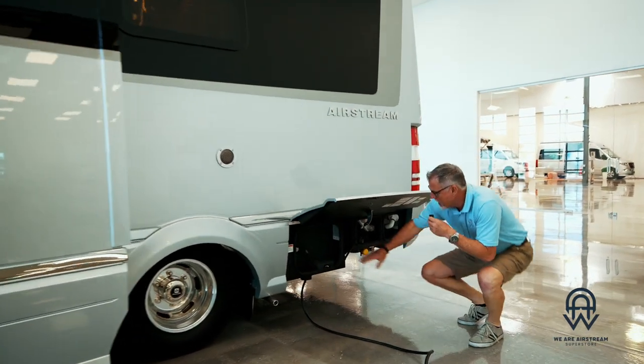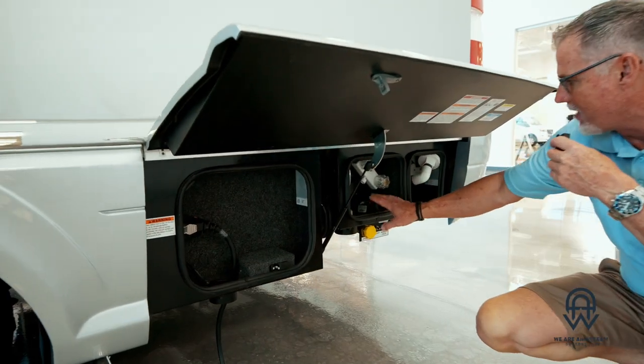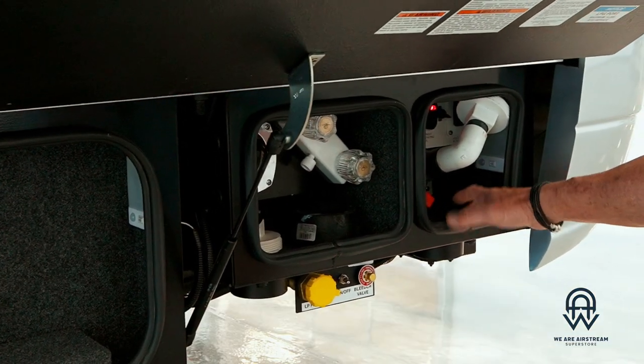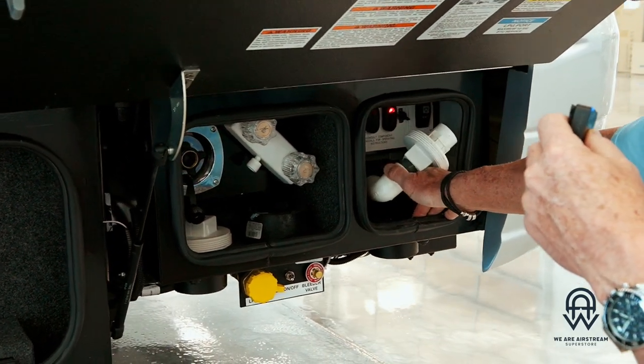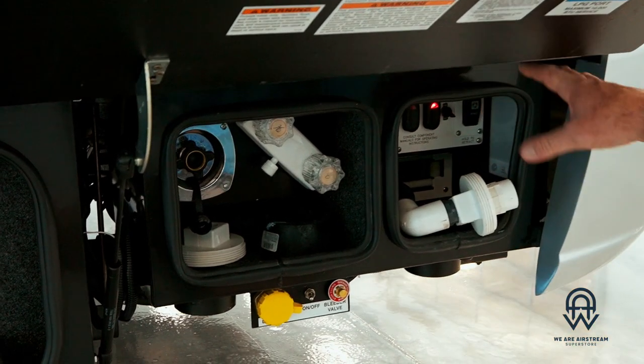I've got this compartment open so you can see the power plant — you've got power right here, your fresh water pump, and an outdoor shower right here as well. This unit right here is your sewer drain; there is a macerator in this unit.